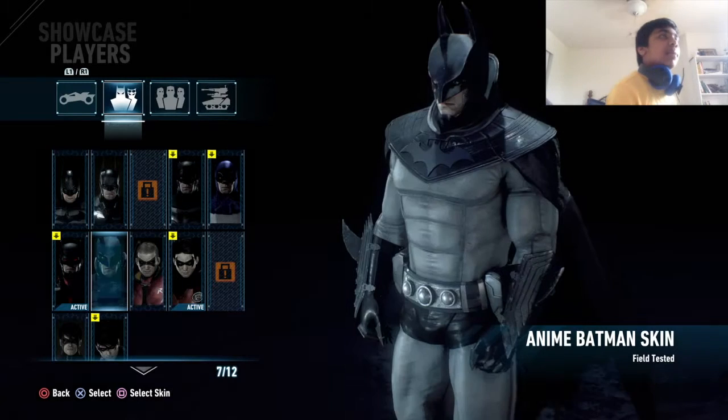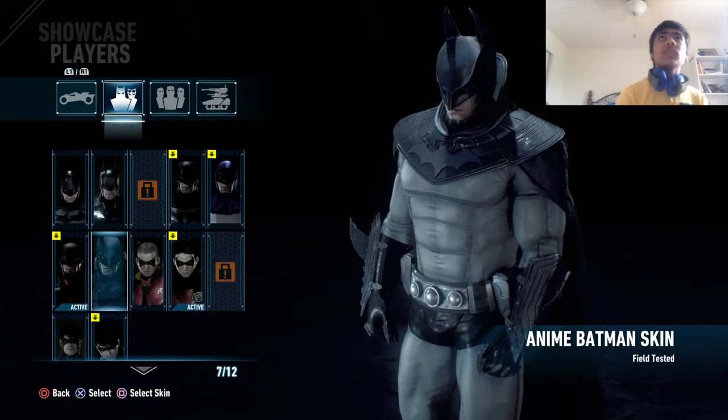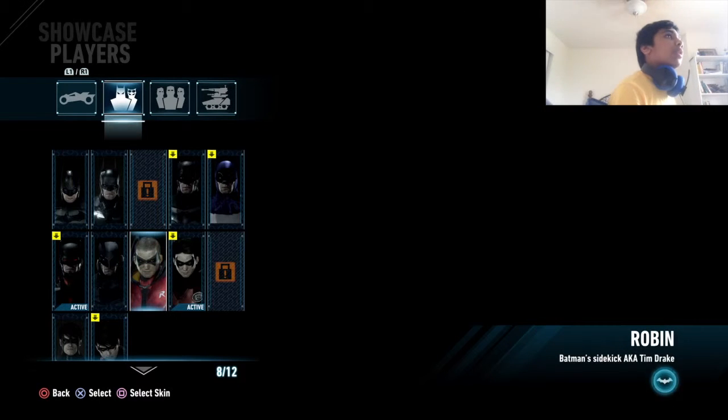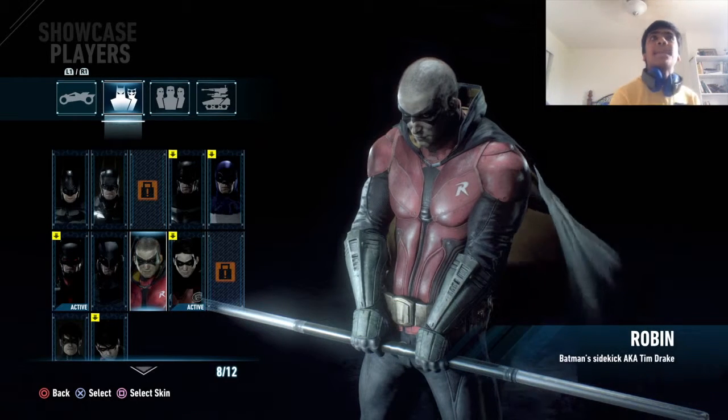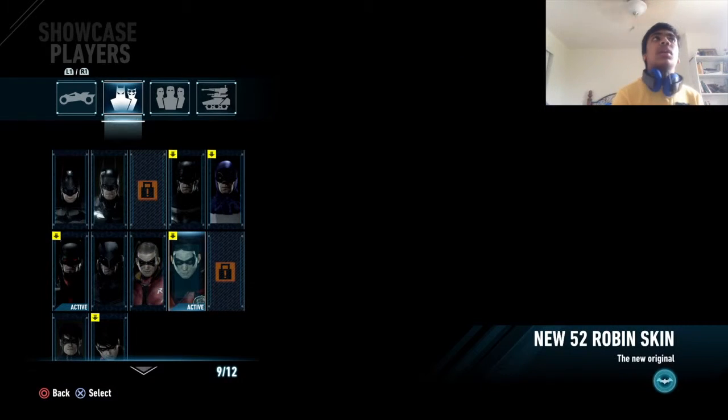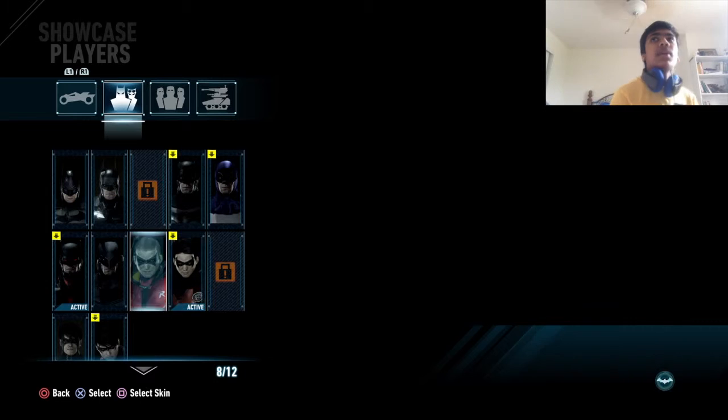And then this anime Batman skin — it's pretty awesome also. And then I got Robin. It looks so old in this one. I like the one with the hair, that's why I have the Mac too.